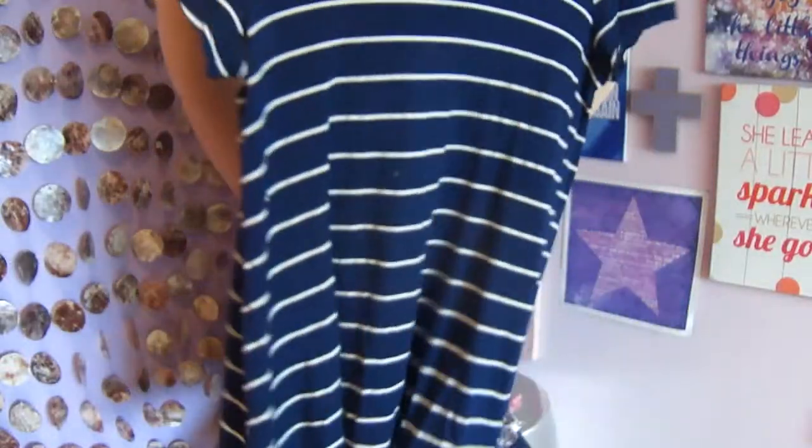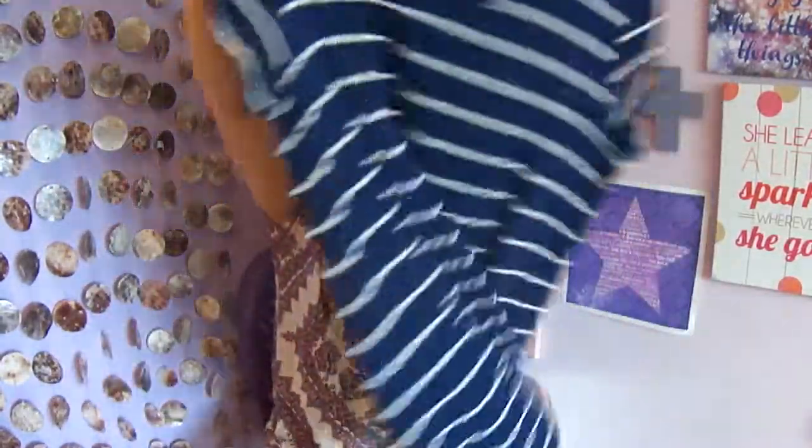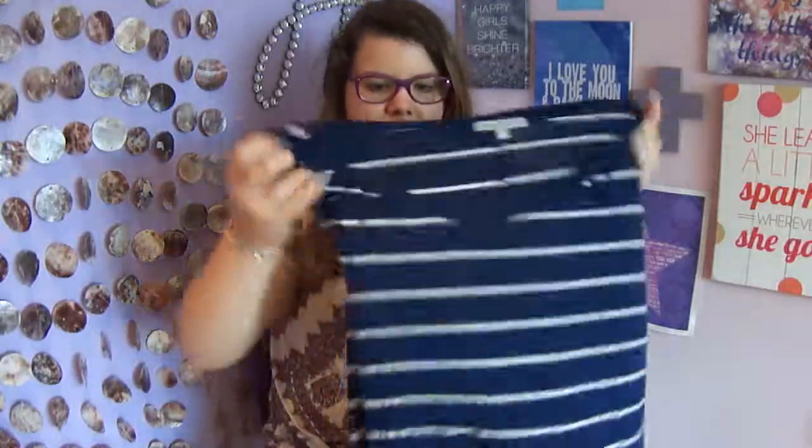This top is from Charlotte Russe. It's like a t-shirt dress type thing — it comes to about mid-thigh and has a nice striped pattern in a navy color. It's so breathable, flowy, and airy. I can wear this with just about anything because it's so versatile, the fabric is so stretchy, and it's just so comfy.